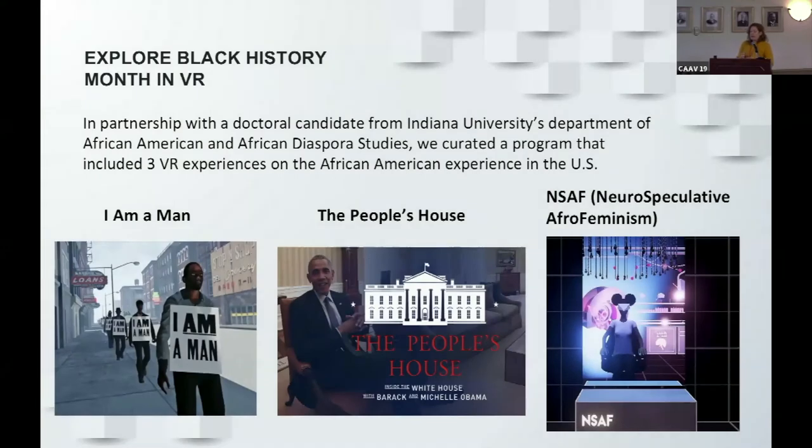We decided to try another experience to go a little deeper with VR — exploring Black History Month in VR. This was in partnership with a doctoral candidate from IU studying African American and African diaspora studies. We researched and found programs we thought would be meaningful for discussing Black history in this country.